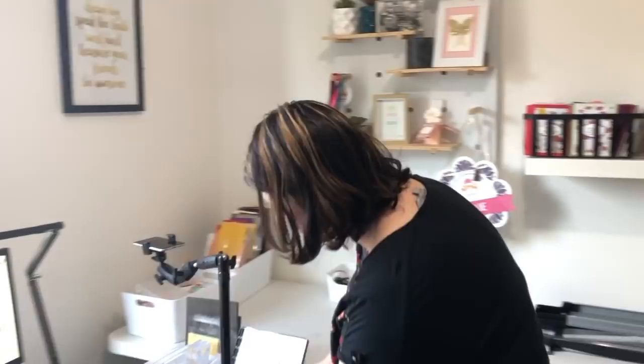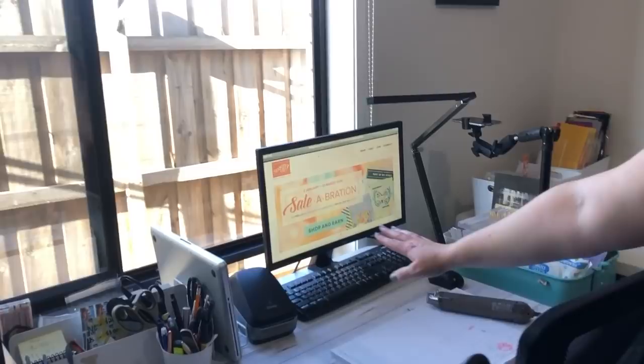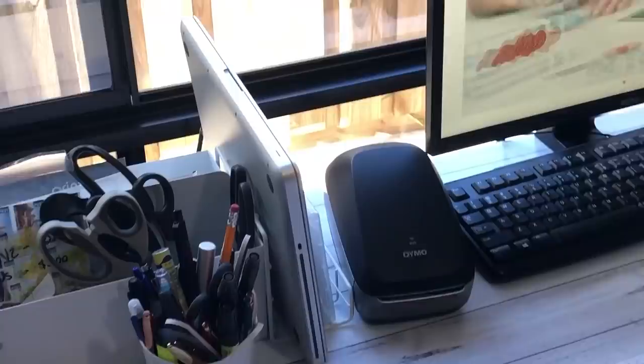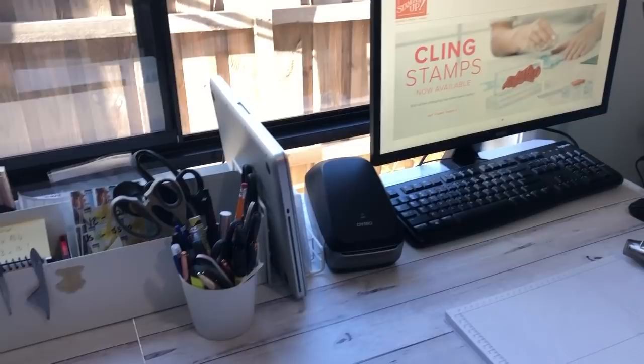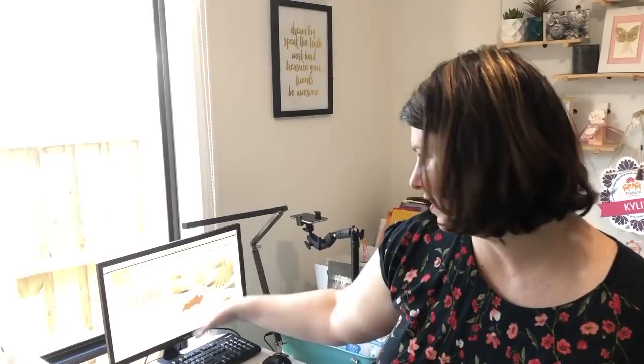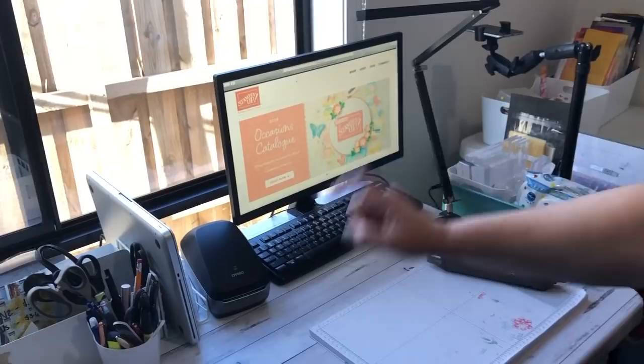Over here we've got our beautiful Dymo label maker, which saves our life. It stores all of our addresses for the team, customers, and anyone purchasing from us. The exciting thing is that it's wireless, so all three of us — Jessie, Bruno, and I — are all connected to that one printer. The addresses are actually stored online, and when Jessie updates something it updates all of our address books. Very, very handy.